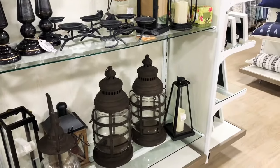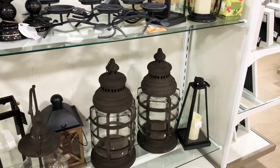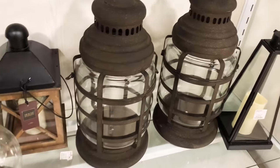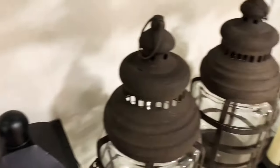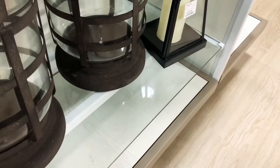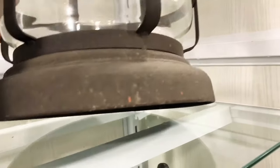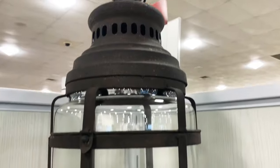Look at these lanterns — they are some very beautiful lanterns that really give you that Restoration Hardware look. I could see them on a coffee table. This one here is more of an oil base but it is for candles as well. I really do like these. The price is $49.99 on this particular piece — the rustic, antiquated look is exactly what you're after.